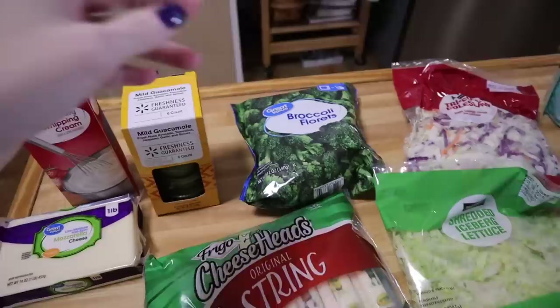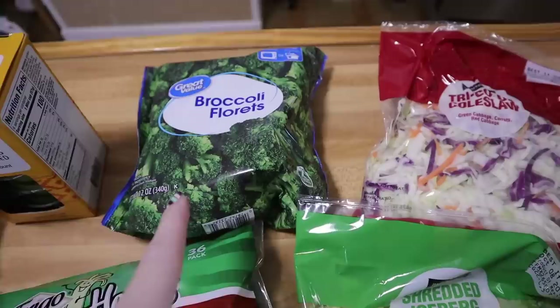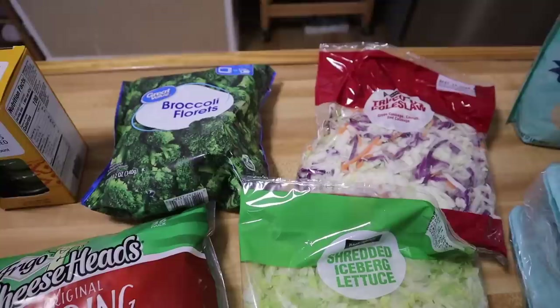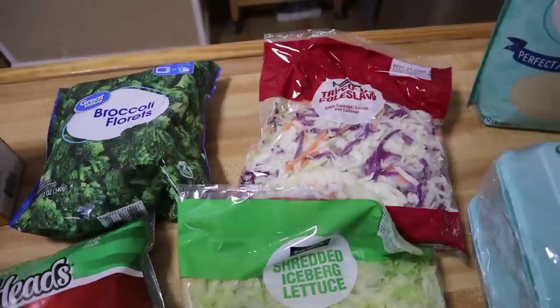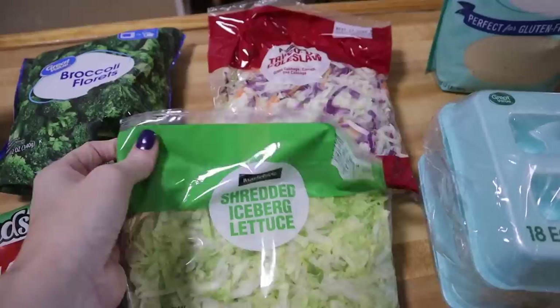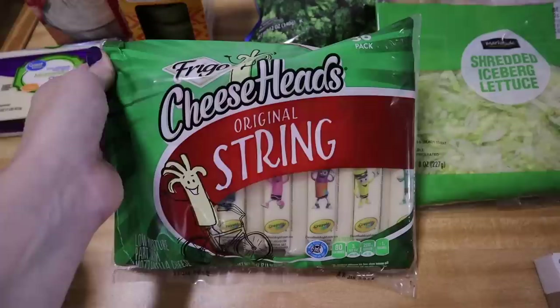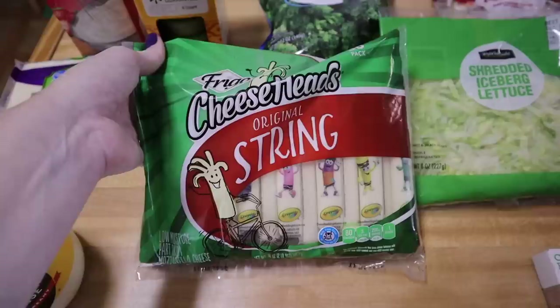I liked this guacamole before and went ahead and picked it up again. For veggies, I did pick up broccoli even though I probably have three or four in the freezer — I'm going to be adding broccoli to probably everything this week: broccoli and cheese, broccoli with butter. I got a tri-colored coleslaw mix to make slaw this week, and shredded lettuce because the kids like it pre-shredded. I also got the huge 36-pack of cheese sticks since Briley and Preston take one just about every day in their lunch.